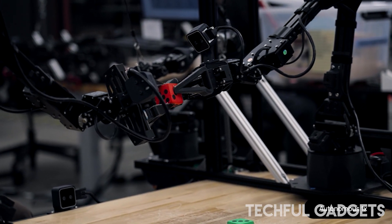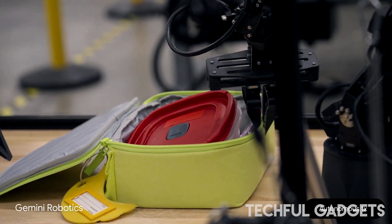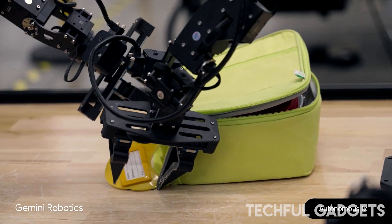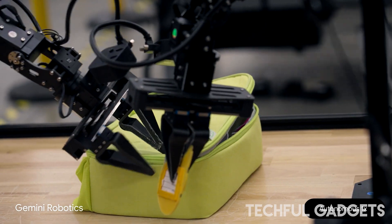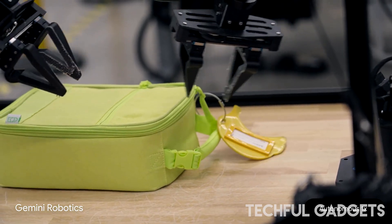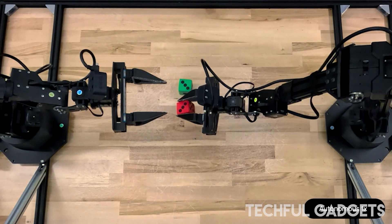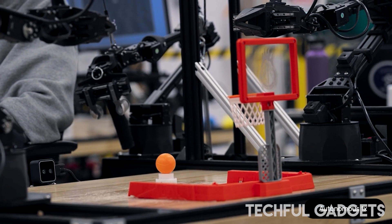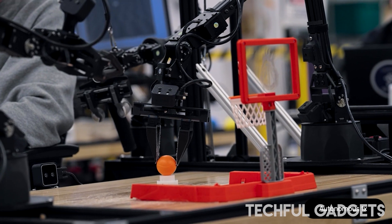DeepMind said the third key pillar for building a helpful robot is acting with dexterity. Many everyday tasks that humans perform effortlessly require fine motor skills and are still too difficult for robots. By contrast, Gemini Robotics can tackle extremely complex multi-step tasks that require precise manipulation, such as origami folding or packing a snack into a Ziploc bag. DeepMind also designed Gemini Robotics to adapt to robots of different form factors — trained primarily on the BiArm Robotic Platform ALOHA-2, but also demonstrated on a two-armed Franca-based platform and specialized for more complex embodiments such as the humanoid Apollo robot developed by Aptronic.